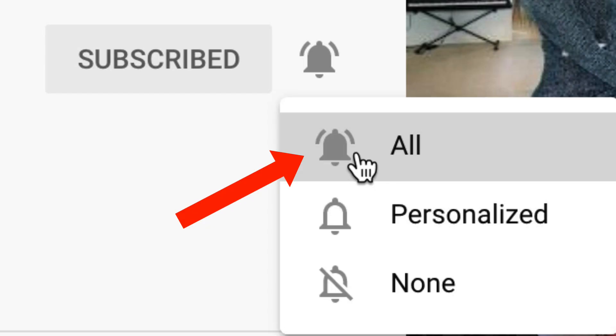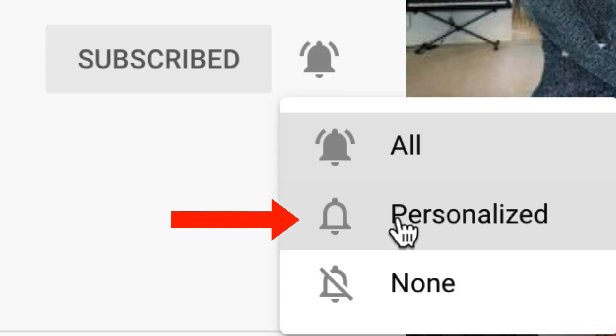If you select 'All', you'll receive notifications for all uploads including live streams, community posts, stories, etc. If you've subscribed to my channel and are not receiving notifications, make sure you select 'All' so you receive notifications for future uploads, live streams, community posts, and stories. If you select personalized notifications — which is the default setting when you subscribe to a channel — you'll only receive some notifications for future uploads and live streams. If you unsubscribe and resubscribe to a channel, your notifications will be reset to the personalized state.